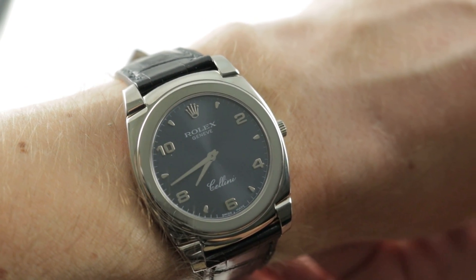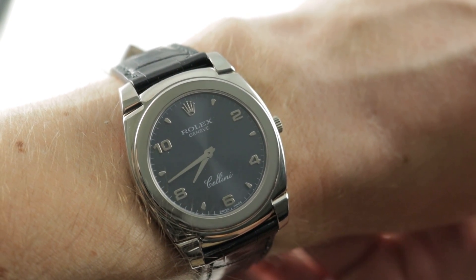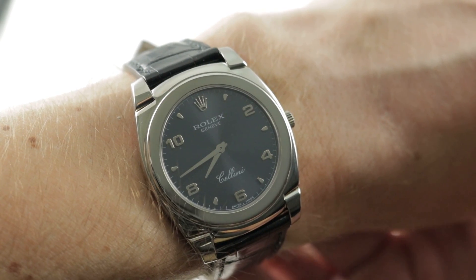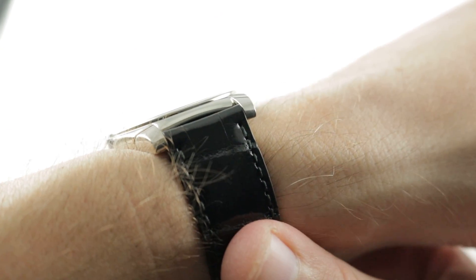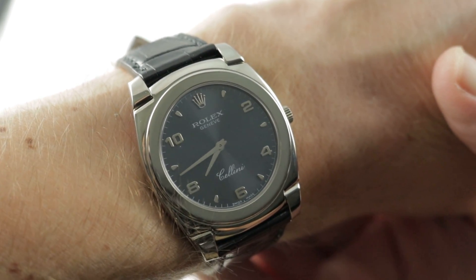Today we are discussing a rarity: a pin buckle, strap-clad, hinged lug, manual wind, ultra-thin Rolex dress watch. Do I have your attention? Good. This is the Rolex Cellini Cestello 5330-9 in white gold with a case serial number circa 2001.